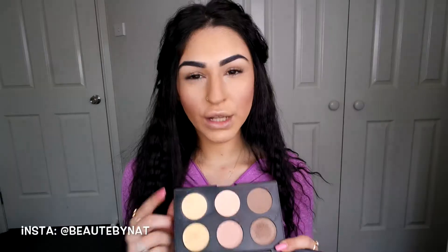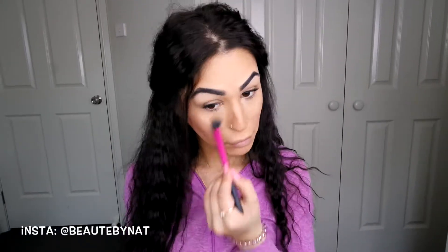To highlight underneath my eyes, I'll be using my Australis Queen C Contouring and Highlighting Kit, just using the powder banana shade with my Real Techniques setting brush and running that along underneath my contour as well.